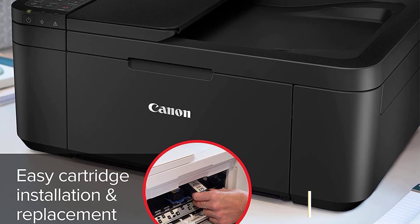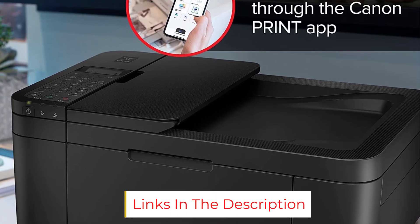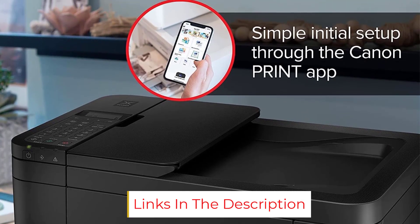Technology: inkjet. Connectivity: wireless. Color: yes. Size: 11.7 x 17.2 x 7.5 inches.